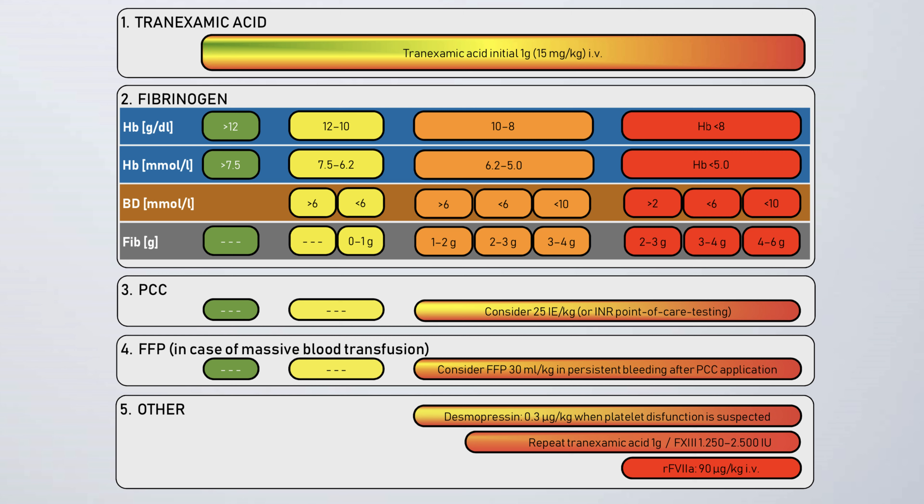After ensuring an adequate fibrinogen level, the next step of this protocol focuses on prothrombin complex concentrate. Not only the included coagulation factors but the following thrombin burst could be life-saving in acute bleeding situations. On the other hand, there is the risk of thromboembolic events, especially if PCC doses are too high. We searched current data with PCC, hemoglobin, and base deficit, but until today there are no studies with convincing results, so we decided to suggest 25 units per kilogram if the patient is still bleeding at this stage of management.